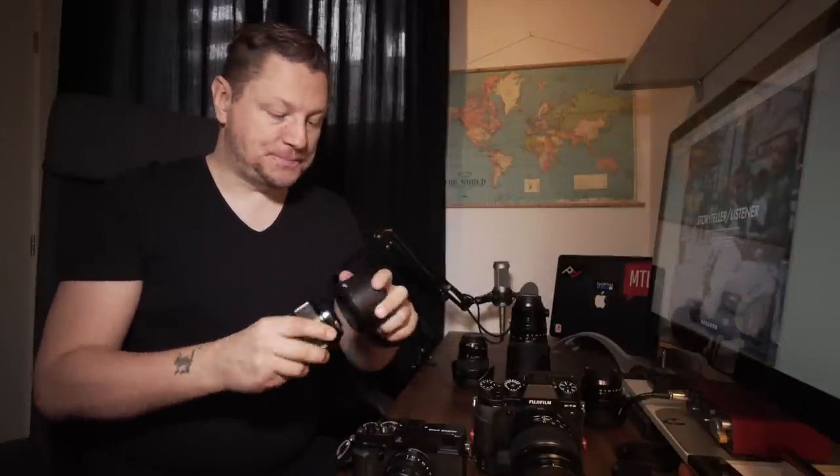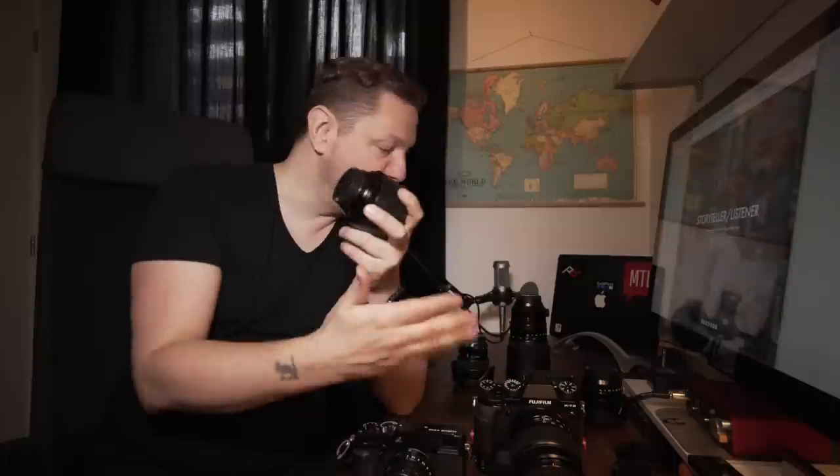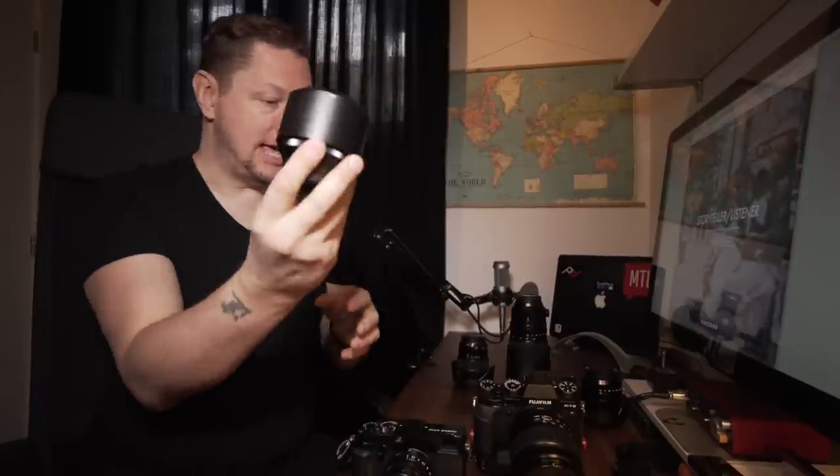I bring this lens every time I know I have portraits in the works. The 56mm f/1.2 is highly recommended. It is an older lens, so the autofocus is not that fast — it's not like the newer f/2 lenses — but this is definitely not for fast action or sports. This is definitely the portrait lens dream, so highly recommend this one. These are the three lenses I love so much that I bring everywhere depending on which body I take.